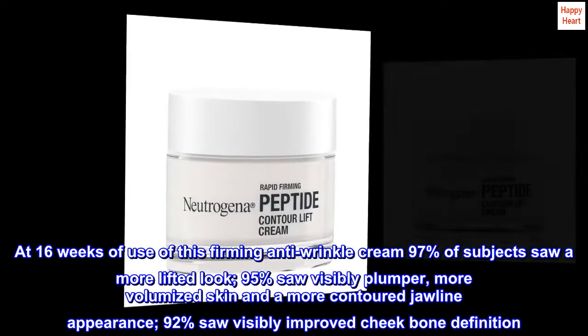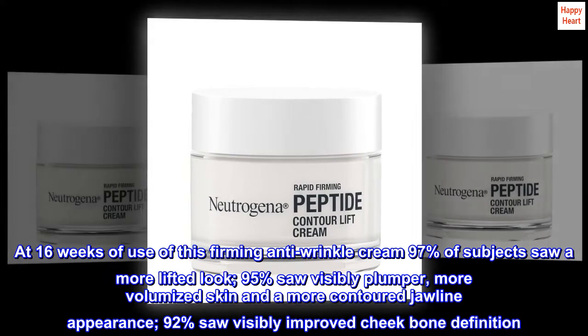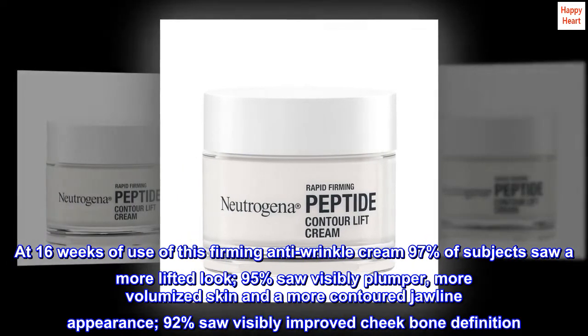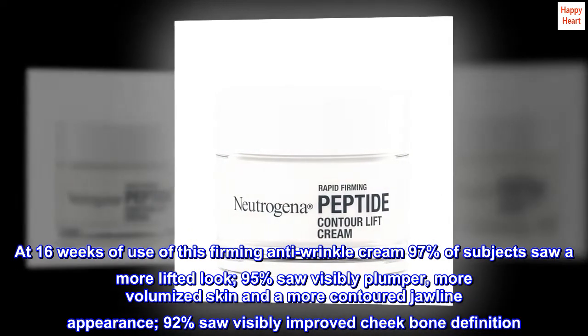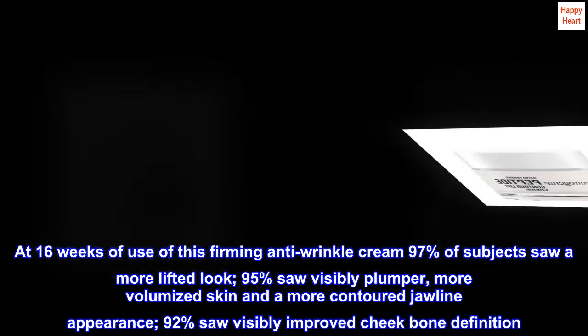At 16 weeks of use of this firming anti-wrinkle cream, 97% of subjects saw a more lifted look, 95% saw visibly plumper, more volumized skin and a more contoured jawline appearance, and 92% saw visibly improved cheekbone definition.